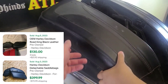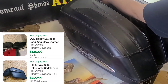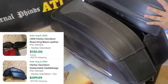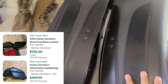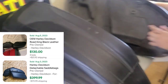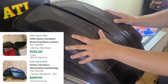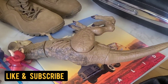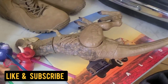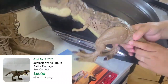It opens from this side with these buttons. It's a saddlebag for a Harley — you can see the brand right here: Harley Davidson. I got both of these for just 20 bucks, and I saw online that just one of them sells for 200 dollars.